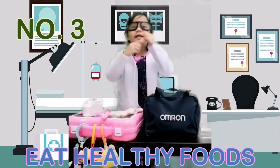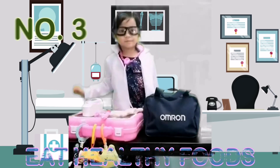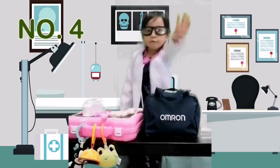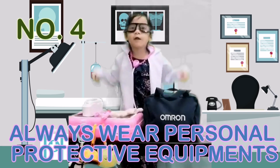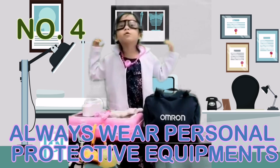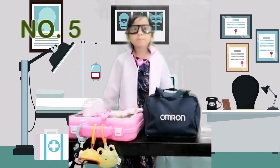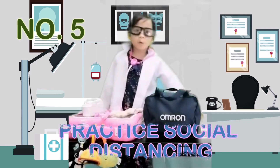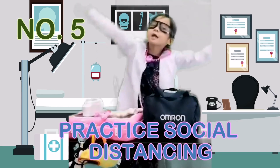Tip number 3: Eat healthy foods like fruits and vegetables. Tip number 4: Always wear face shield and face mask when talking to someone in public. Tip number 5: Keep 1 meter distance from people when you are outside.